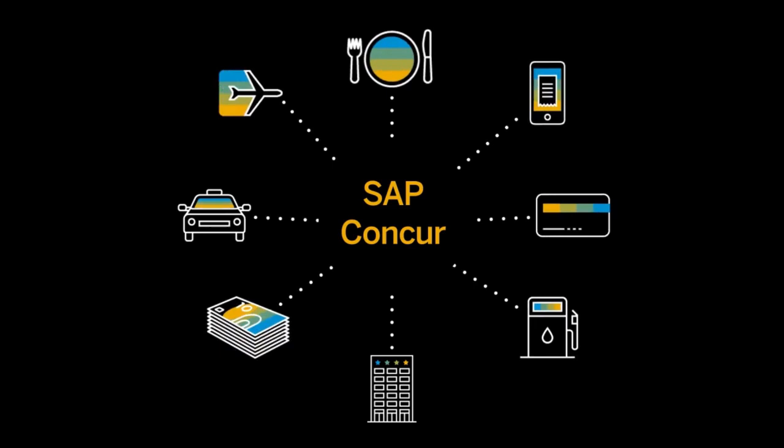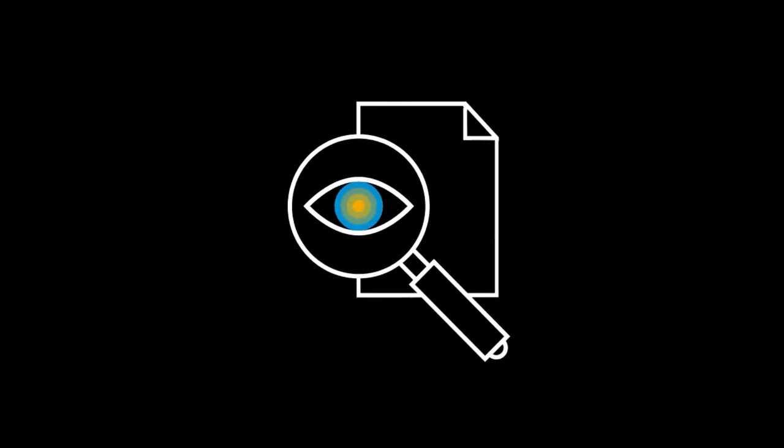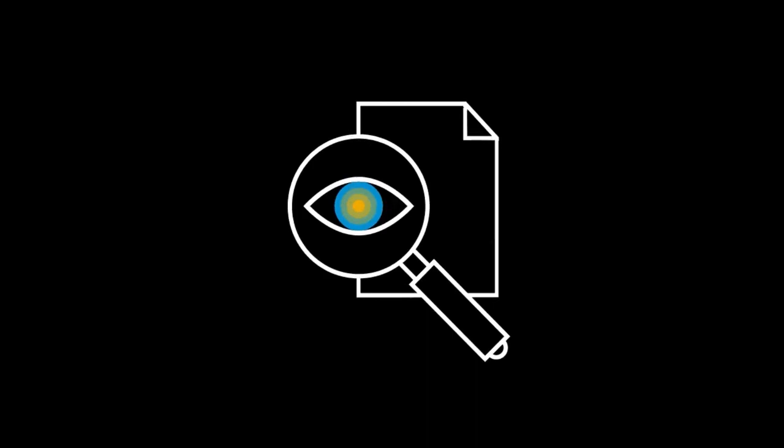Harness the power of industry-leading travel and expense products in a single solution that helps your employees become more productive. You will get visibility and transparency into employee spend, the ability to enforce policy, and the agility to make intelligent spend management decisions. For more information, go to www.concur.com.